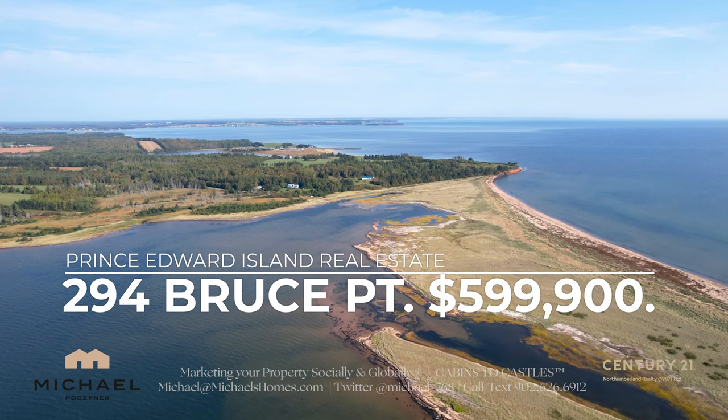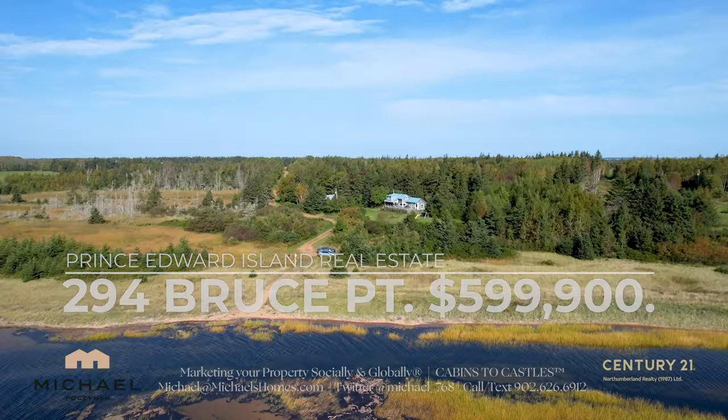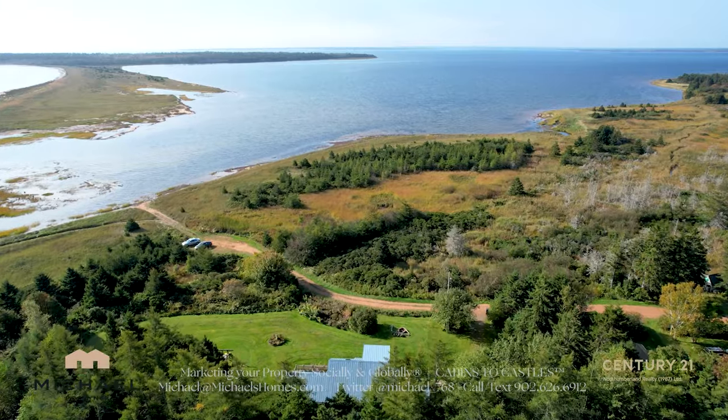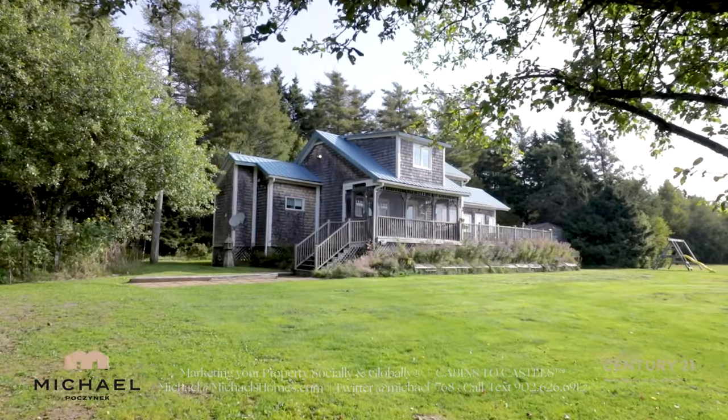294 Bruce Point Road is in Launching, which would be east of Charlottetown. It is a really cool cottage that's priced to sell. It is on the water — you've got one of the nicest beaches in the area. Check out 294 Bruce Point Road.